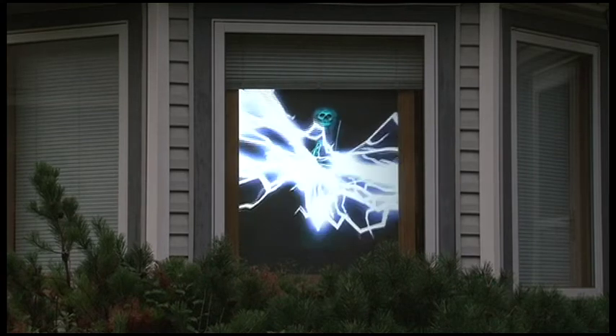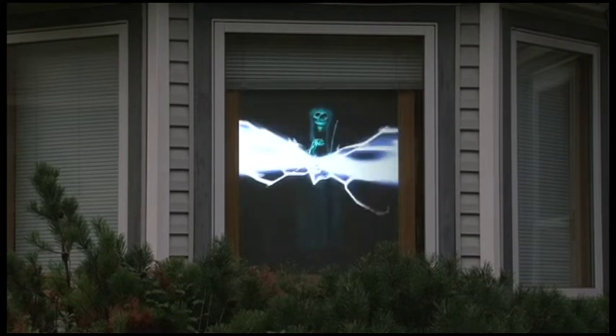One effect creates the illusion of a castle hallway going off into the distance, giving you the feeling of being in a castle. Project the video onto a wall visible inside a window to give the illusion of a wizard battle going on inside your house.